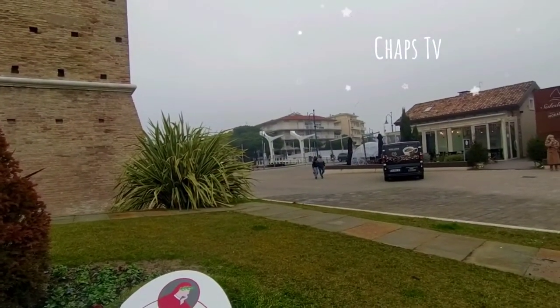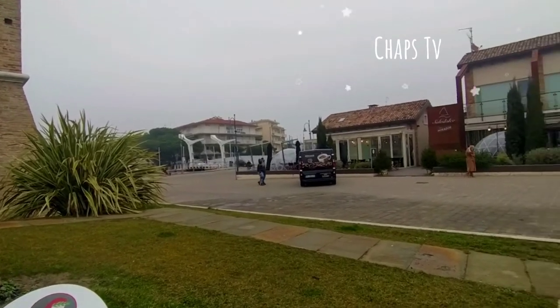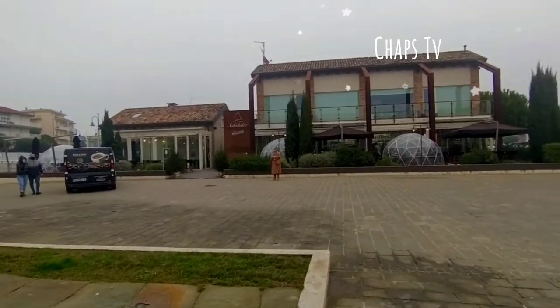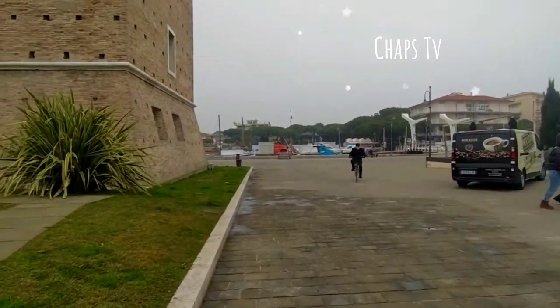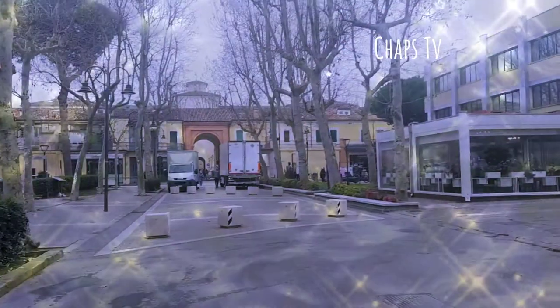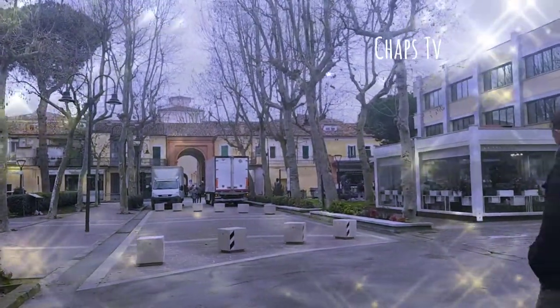It's close to the Adriatic Sea — actually, it's already at the Adriatic Sea. This here is a port that connects to the Adriatic Sea. It's like the inner port. Villa Roma is the main street of Cervia.